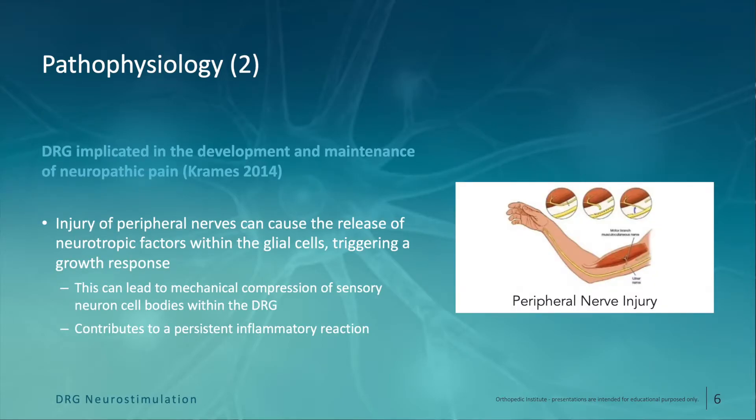Secondly, it's been demonstrated that when there is peripheral nerve injury, there can be the release of neurotrophic factors within the supporting glial cells of the DRG that trigger a growth response at the DRG level corresponding to the peripheral nerve injury. This can actually lead to compression of the sensory neuron cell bodies within the DRG by over-proliferation of the glial cells, which can also help perpetuate the inflammatory response at the level of the DRG.